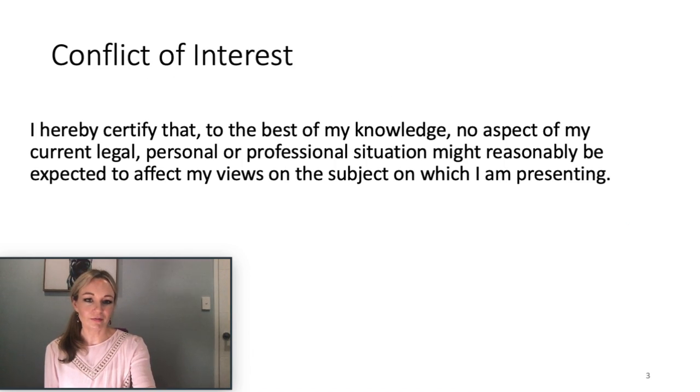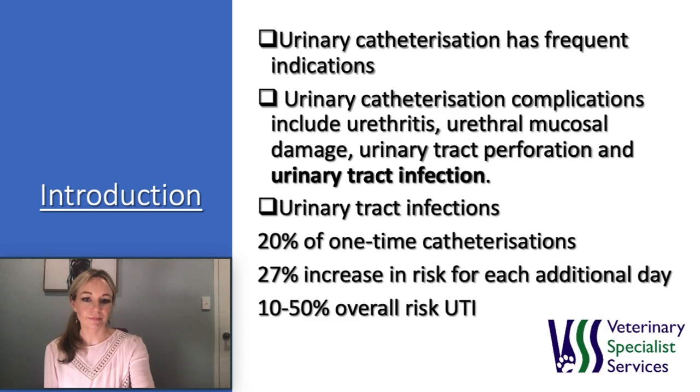I have no conflicts of interest. Urinary catheterization is frequently indicated for hospitalized dogs to relieve urinary obstruction, measure urinary output, dysuria, for the assistance of nursing care, post-operative to urinary or neurological surgery, and to prevent urine retention or urinary obstruction.